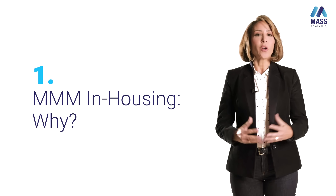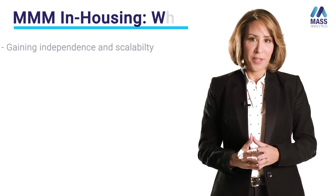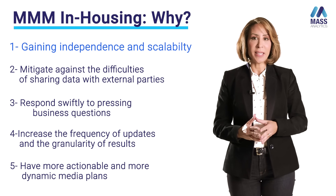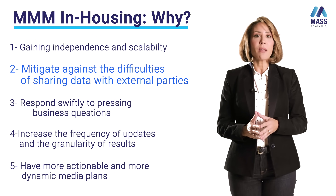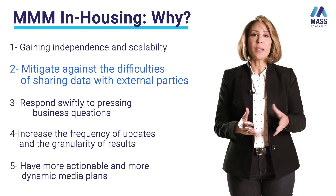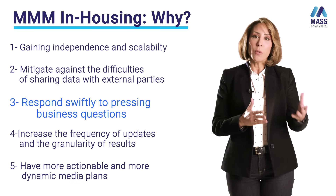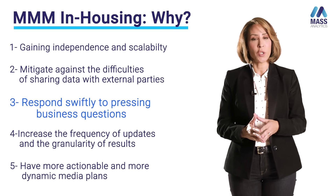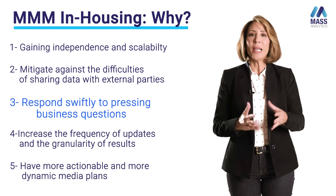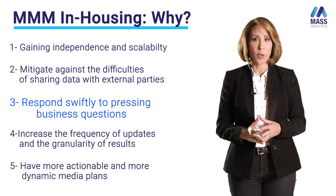Why would a brand consider in-housing marketing mixed modeling? There are a number of reasons, amongst which we can cite gaining independence and scalability, mitigating the risks of sharing data with external partners — especially in this era where data privacy rules are tightening — and responding more swiftly to pressing business questions. In-house teams are always closer to the business and will use MMM to respond to those questions.